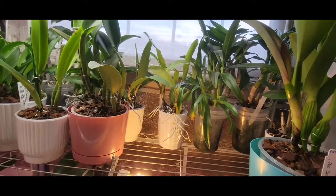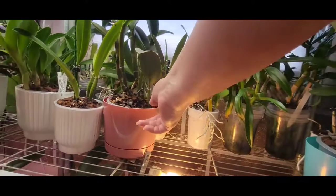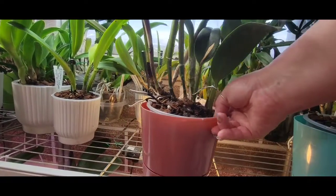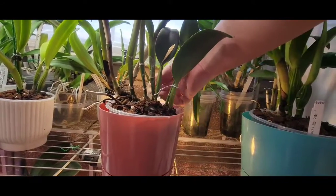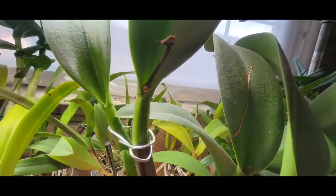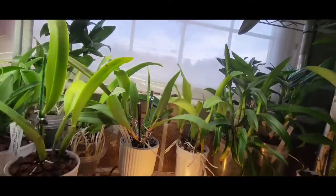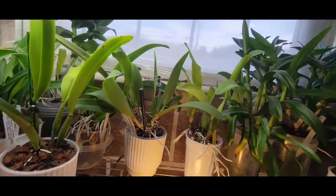This one here - I moved her, she was up on the other shelf. This is my Prada Green. No sign of bud yet, which is part of why I moved her. Normally this plant does not skip a beat on blooming for me, but I wanted to put her down here where the light is a little more.